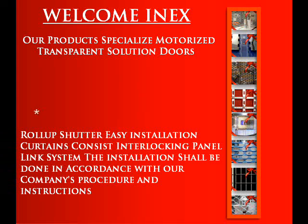Welcome to Annex Polycarbonate Rolling Shutters India. Our product, the motorized transparent solution door, provides an 85% unrestricted view through the shutter. The shutter consists of horizontal links of unbreakable, crystal clear polycarbonate transparent roller shutters.